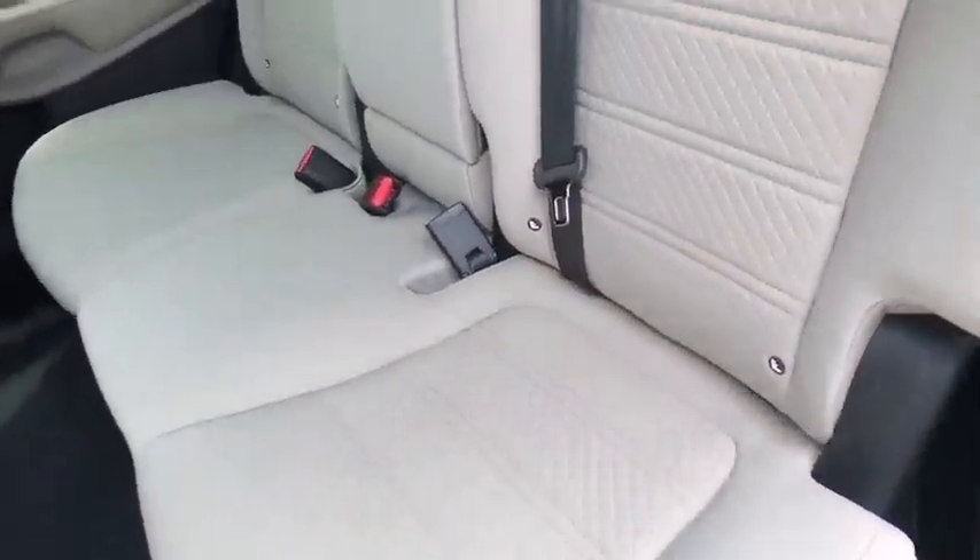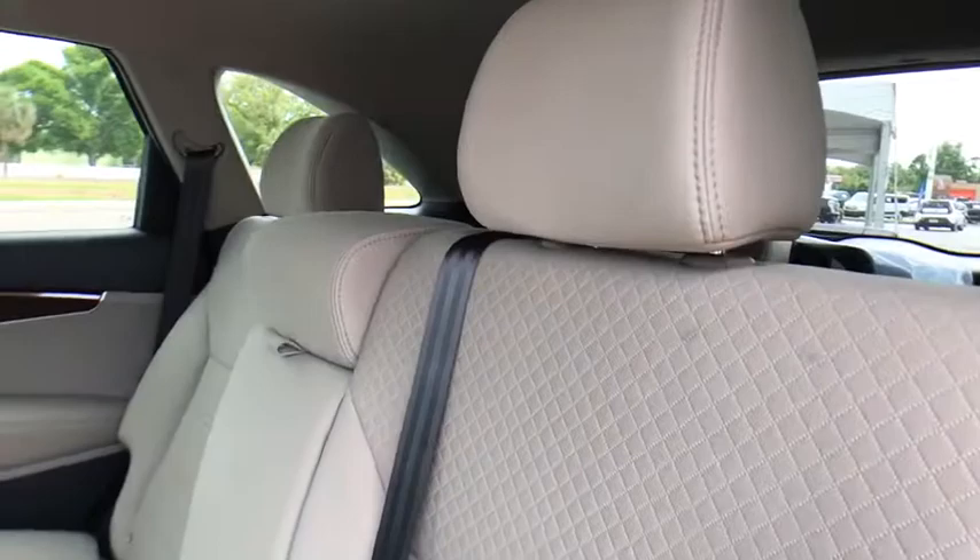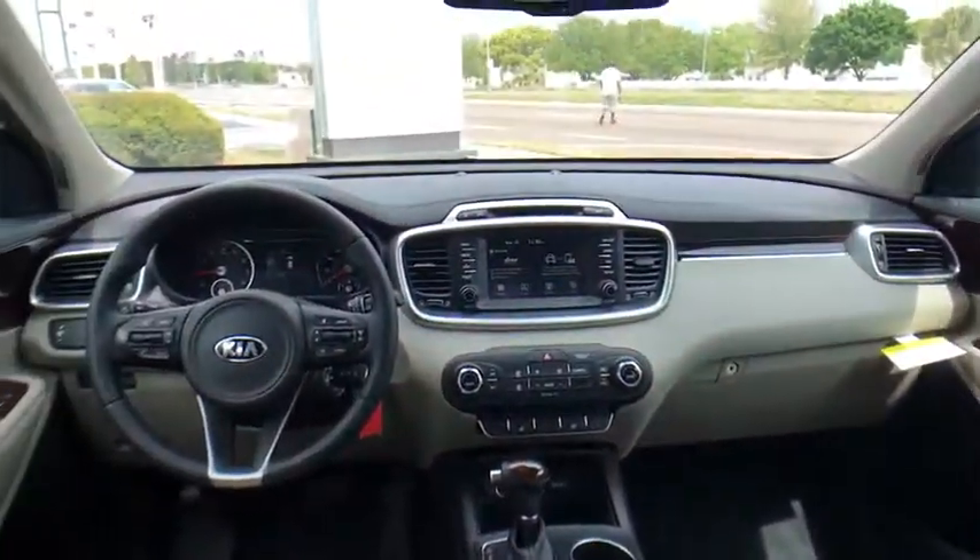CD player, brake assist, tachometer, overhead console, remote keyless entry, panic alarm, tilt steering wheel, front bucket seats, driver vanity mirror, rear window wiper.